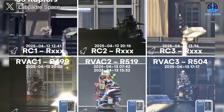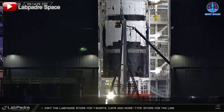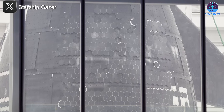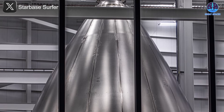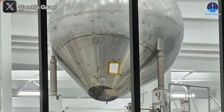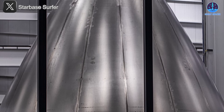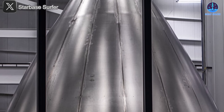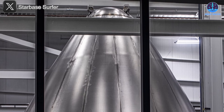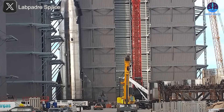Given this timeline, S35 will likely be the first to leave Megabay 2 for testing and final pre-launch preparations. Once it exits and S38's nose cone installation is completed, S38 will be brought in for stacking. That shift will open up the necessary space for S39 to enter the assembly sequence — based on the current pace of operations, this could happen as soon as early May. In the meantime, the nose cone for S39 housing the liquid oxygen header tank has already been spotted inside Star Factory.